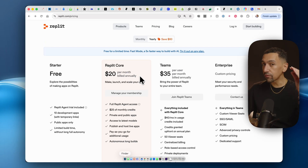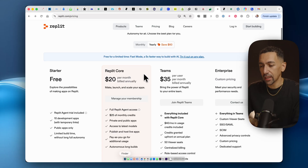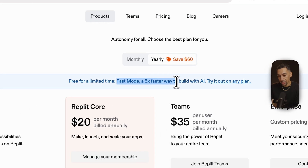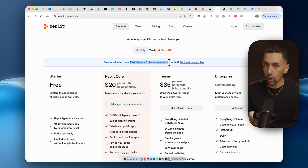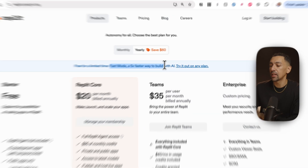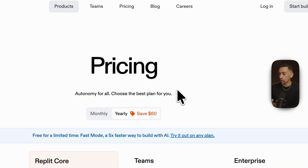Replit — if you want to get into vibe coding, my personal opinion is vibe coding is better than coding. If you want to build automation software or anything with conversations, Replit is the best tool out there. Lovable isn't comparable; Base44 is not even close. You'll get a $10 credit, plus they have fast mode right now where you can use it for free as much as you want, which is insane. Their annual plans are also a great starting point.